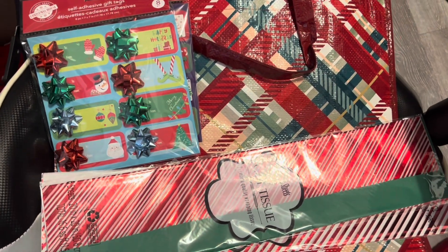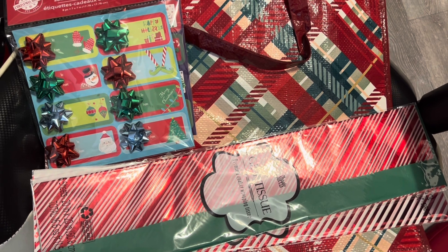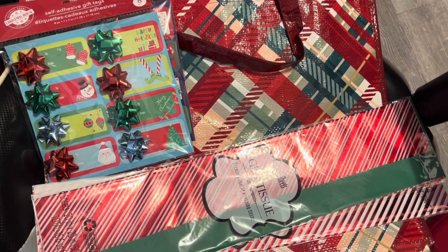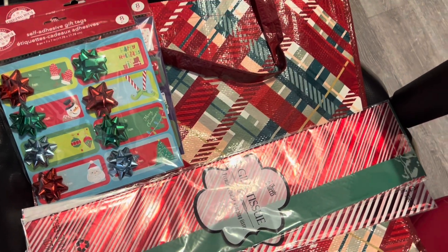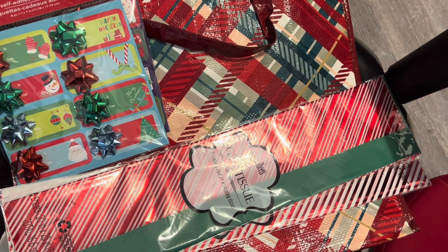Hey guys, welcome back to my channel. I just wanted to share a quick Dollar Tree haul with you. A lot of Valentine's Day stuff has come out. I went there to pick up some after-Christmas clearance, which was 50% off.